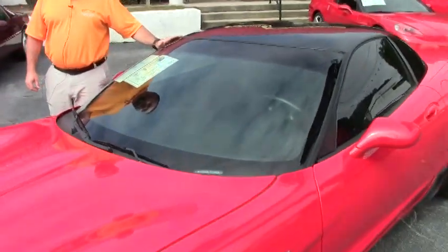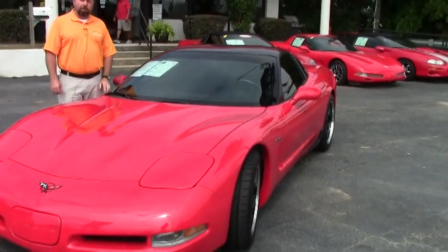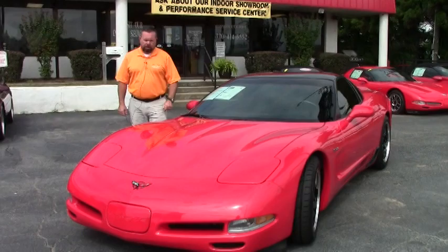Hey Corvette fans, it's Keith at Buy A Vet and I've got a nice one for you today. This is a 1999 Fixed Roof Coupe or FRC. This car is special.